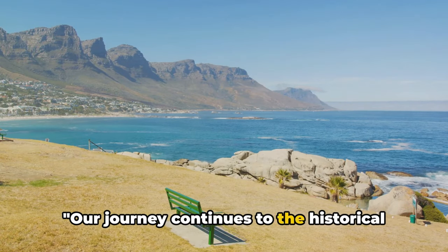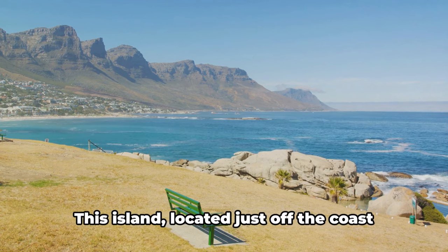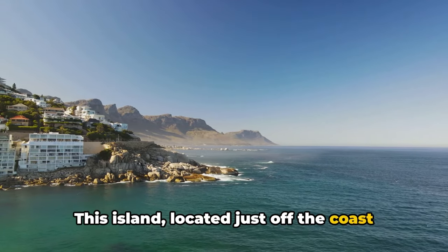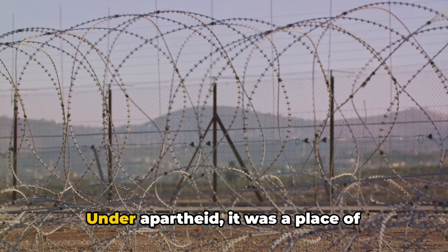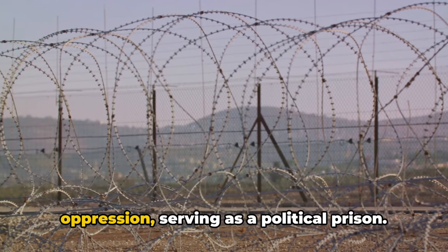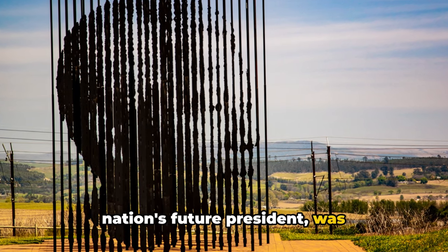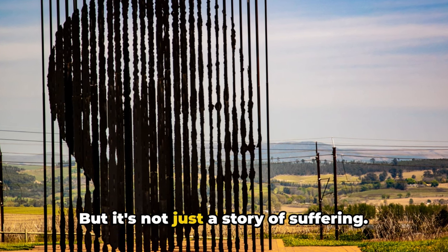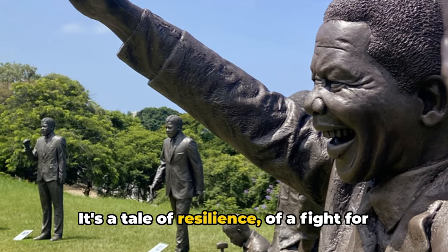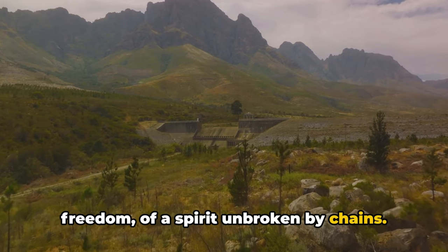Our journey continues to the historical Robben Island, a symbol of South Africa's tumultuous past. This island, located just off the coast of Cape Town, has seen centuries of sorrow and triumph. Under apartheid, it was a place of oppression, serving as a political prison. This is where Nelson Mandela, the nation's future president, was incarcerated for 18 of his 27 years in prison. But it's not just a story of suffering — it's a tale of resilience, of a fight for freedom, of a spirit unbroken by chains.